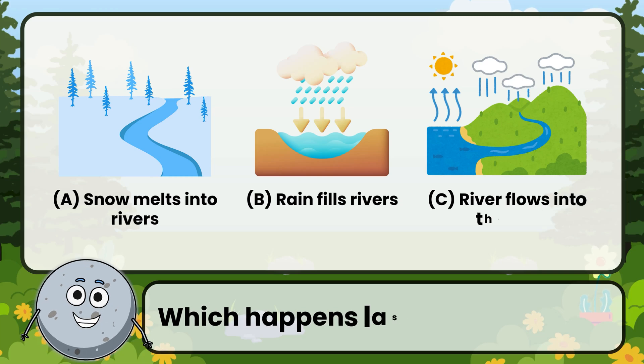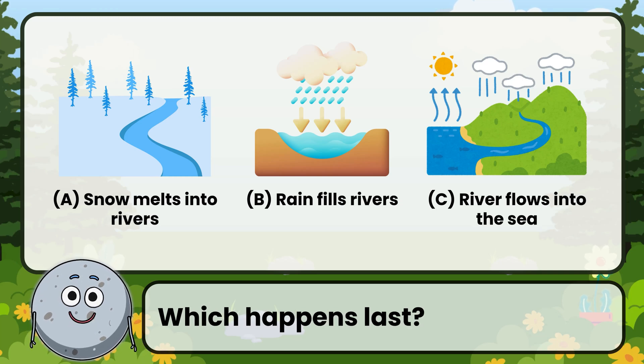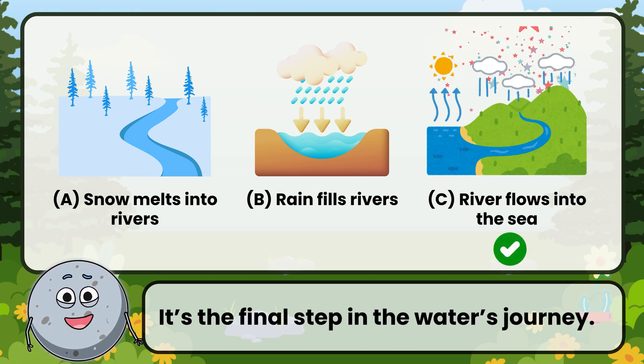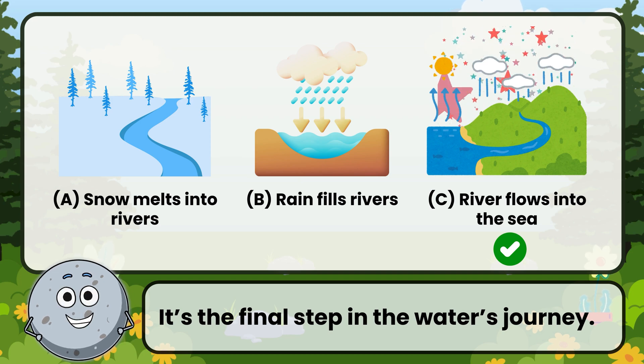Which happens last? Correct. The answer is: river flows into the sea. It's the final step in the water's journey.